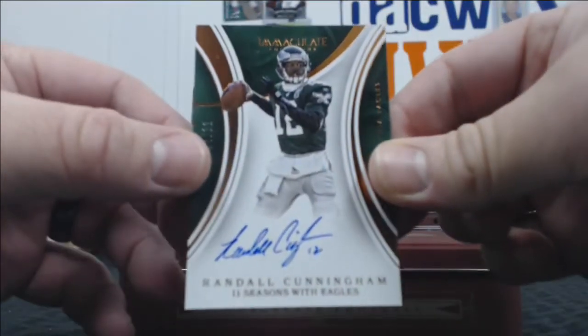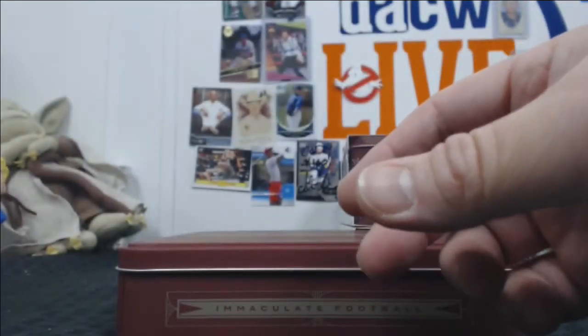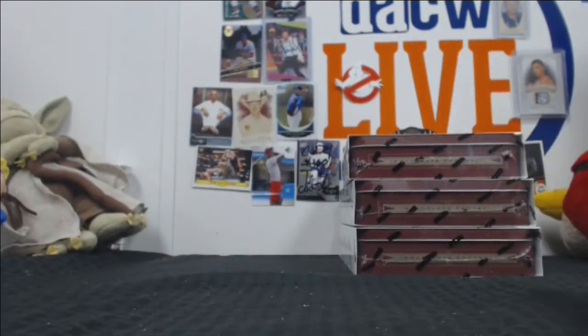That's sweet — because he's 11 seasons with the Eagles, that's why. That's a sweet hit. There's not a lot of Randall autos, at least that we all pull. I need Randall.